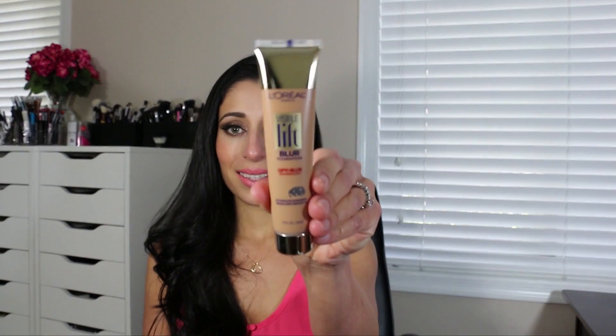I'll work my way from my least favorite to my favorite foundation within this group. Starting with my least favorite, it is by L'Oreal — their Visible Lift Blur Foundation. The main claim is that it instantly blurs lines, spots, and uneven texture to give you younger-looking, more luminous skin. It has Opti Blur technology, similar to their Miracle Blur, a face primer or skin treatment that's supposed to minimize fine lines and pores.